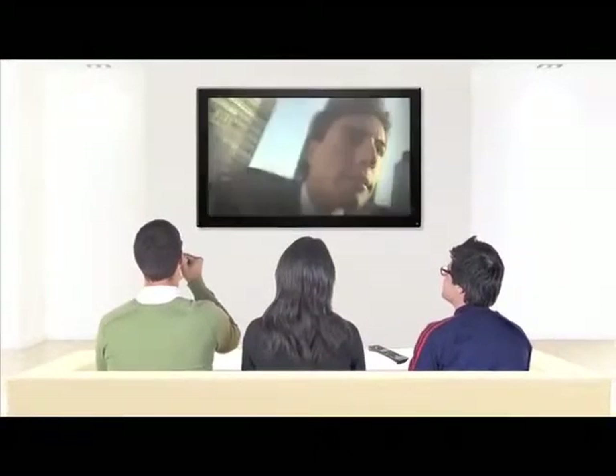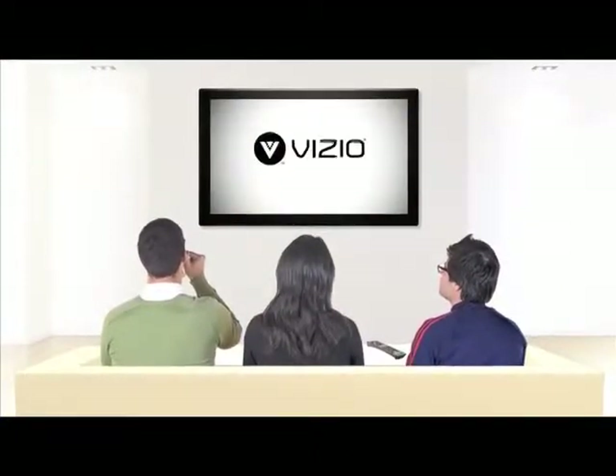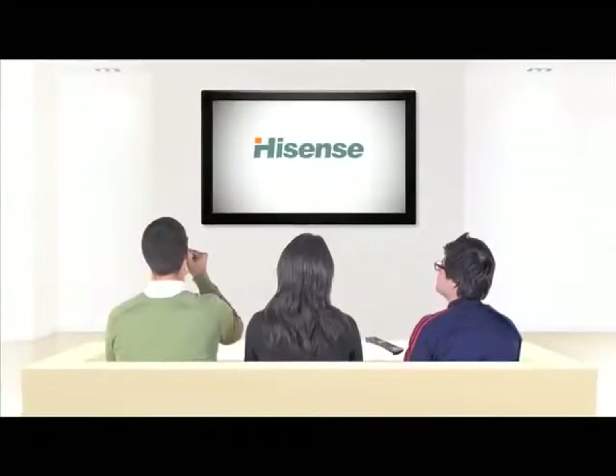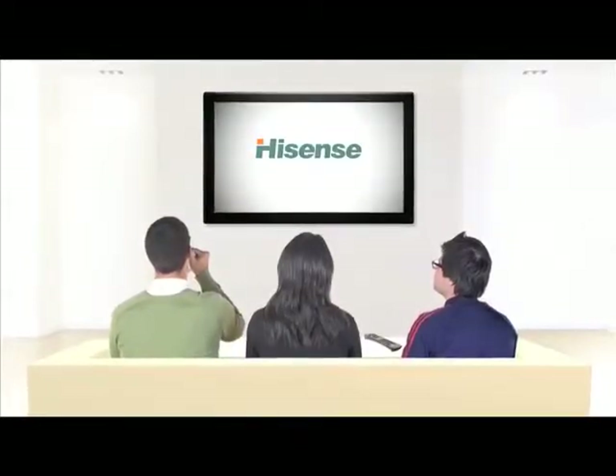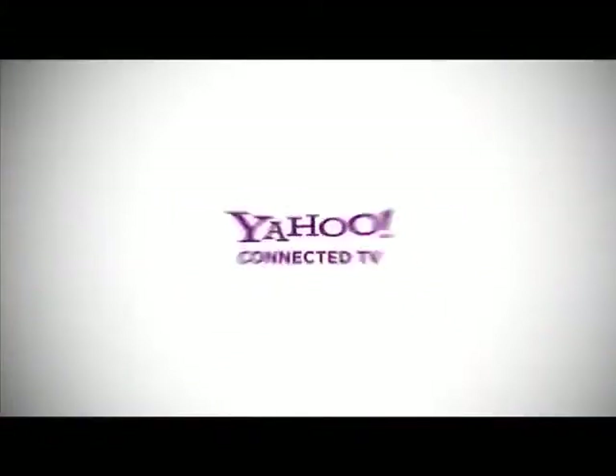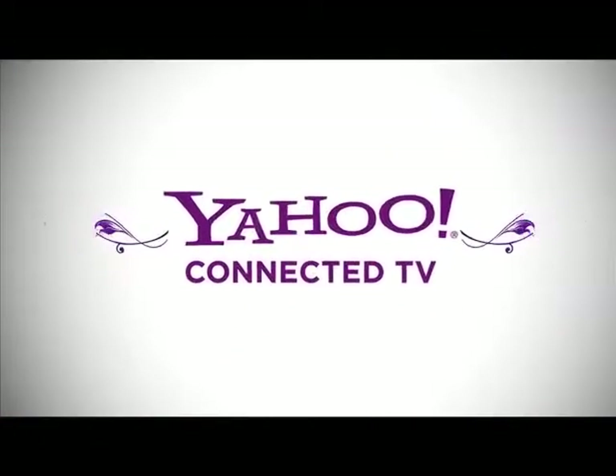How do you get Yahoo Connected TV? Buy a TV from Toshiba, Vizio, LG, Samsung, Sony, or Hisense with the Yahoo logo, or get a Yahoo Connected TV device that works with your existing TV. Yahoo Connected TV: the best of the web, made for TV.